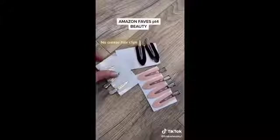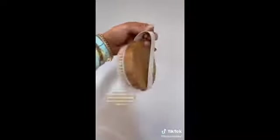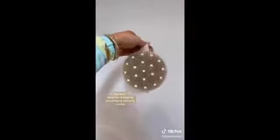Amazon favorites part four — beauty products. These no-crease hair clips come in a pack of 24 and are super stylish. These headbands that hold back your hair when washing your face come in a pack of eight and also come with two face mask spatulas. This ice roller helps de-puff my face in the morning. These velvet scrunchies come in a pack of 12 — super cute. Also a rose quartz facial roller and a dry brush that helps reduce cellulite and increase blood flow.